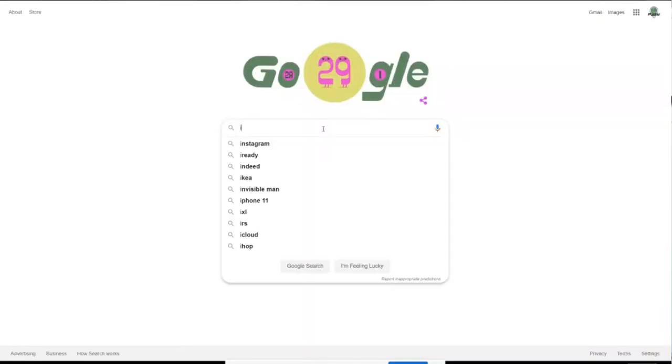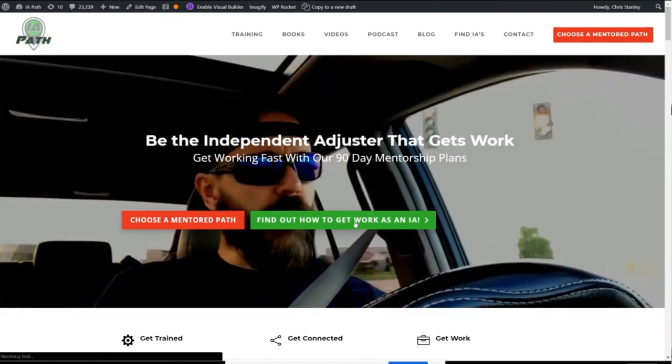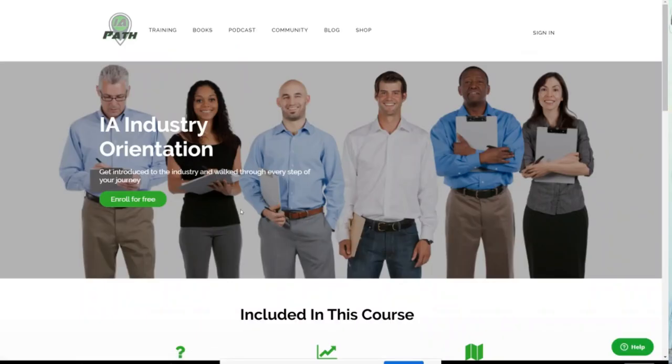Thanks Paul for helping us understand PDR markups and their importance in our estimates. If you're interested in becoming an independent auto damage appraiser or auto adjuster as part of a diversified IA career, head on over to IAPath.com and click the 'how to find work' button. We have a free video course that walks you through exactly how to start your career and establish your IA business. Until next week, thank you so much for watching the Auto IA Show — keep walking your path and claiming your life.